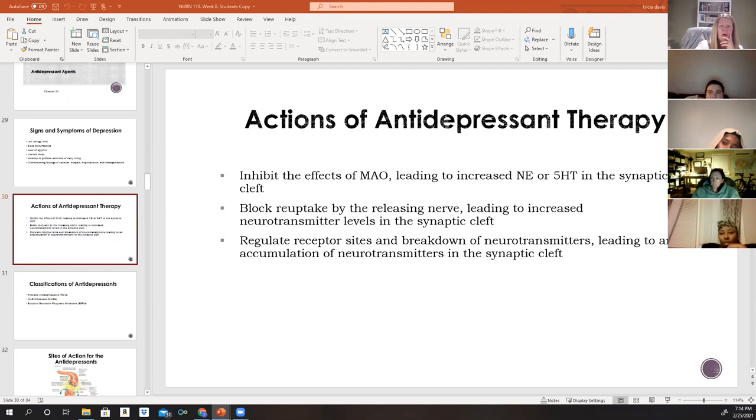Antidepressant therapy works by altering the concentration of neurotransmitters in the brain. These drugs counteract neurotransmitter deficiencies in three ways: first, by inhibiting MAO enzymes, leading to increased biogenic amines in the synaptic cleft; second, by blocking the reuptake of neurotransmitters by releasing nerves, increasing neurotransmitter levels in the synaptic cleft; and third, by regulating receptor sites and the breakdown of neurotransmitters, leading to accumulation in the synaptic cleft.